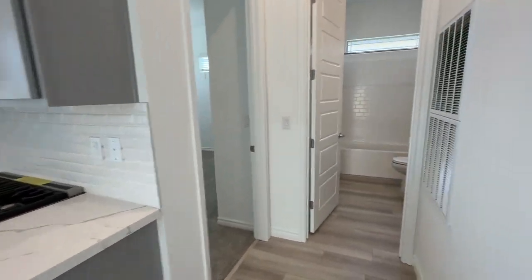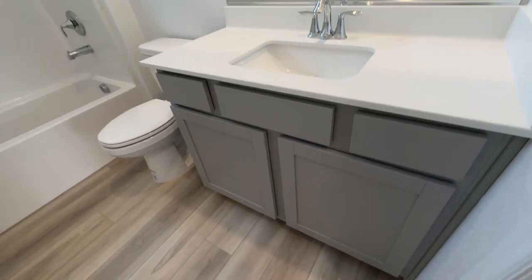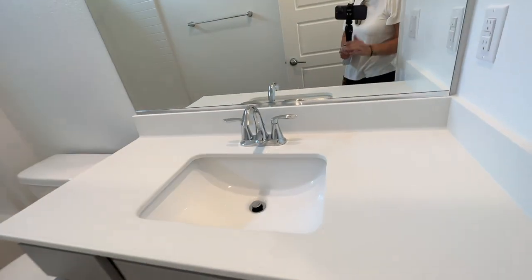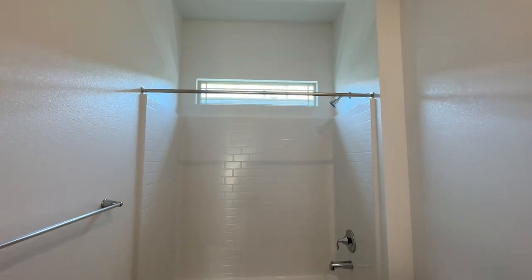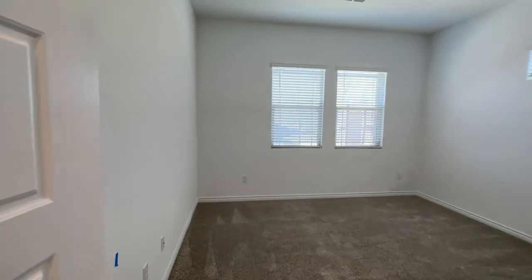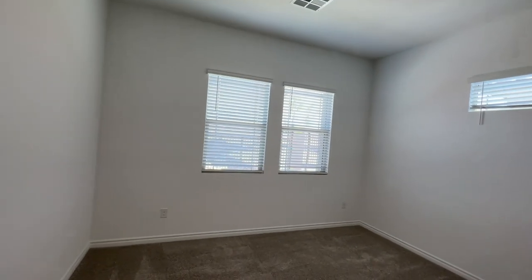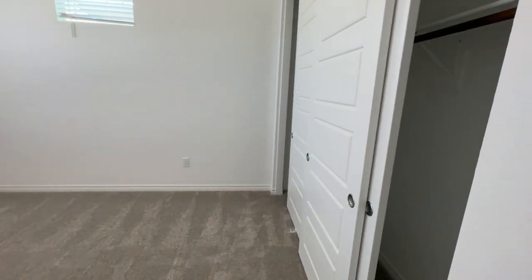So then you have your secondary bathroom right here with the same shaker cabinets and the white cultured marble, the touch shower insert, and the transom window. The design team did a very good job with the pre-selection of these upgrades. This is the secondary bedroom with a nice long closet.